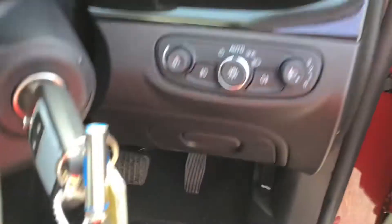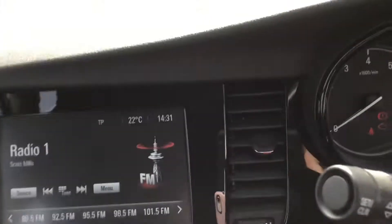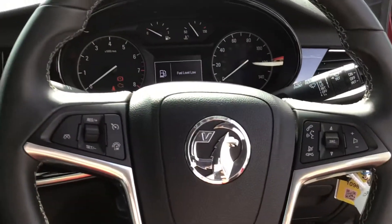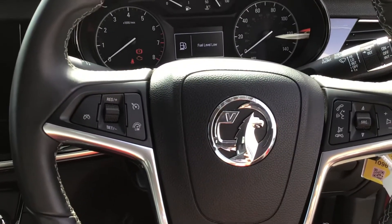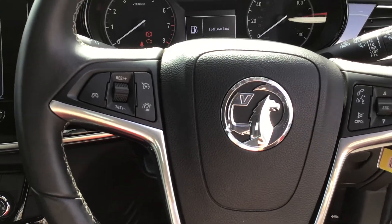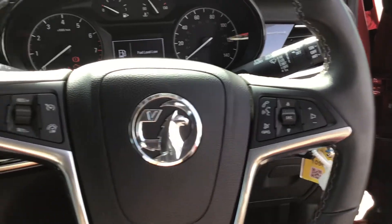Getting into the driver's seat, you can see you've got extended storage space and your lighting controls. You've got a leather multifunction steering wheel with different controls, including cruise control and speed limiter, as well as voice control, audio options, and telephone controls.